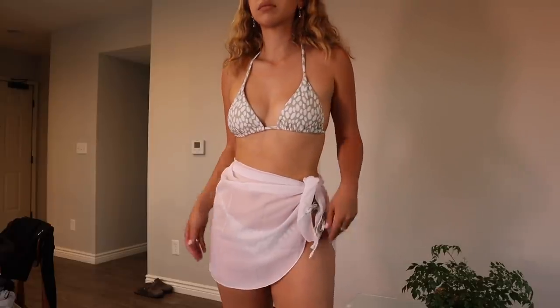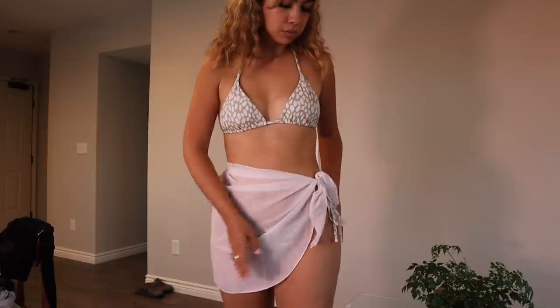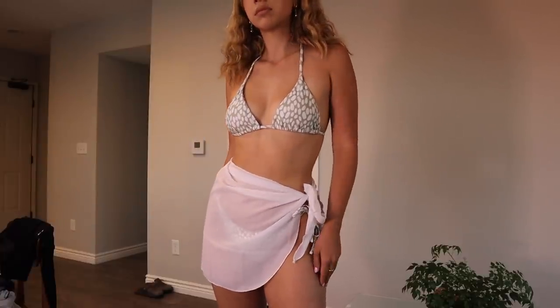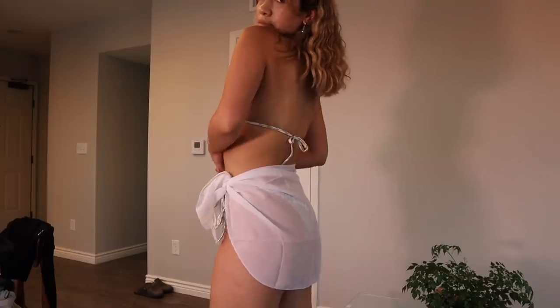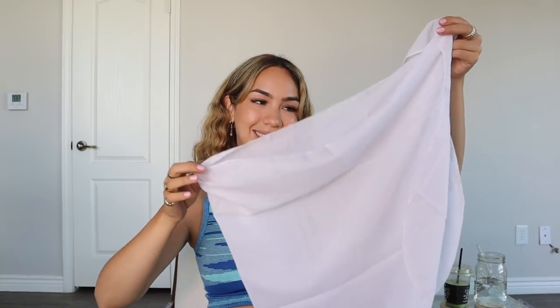Next up, another thing I'm loving for this summer are little wrap skirts to wear over your bathing suit. I think they're the perfect little cover-up, especially if you're on vacation — just wear them to the pool or the beach. They're very easy to take on and off and they just look so cute with your bathing suit, whether it's a bikini or a one-piece. We have one in white and one in black. I really wanted the white one because it'll go with any colorful bathing suit, and white just makes you look super tan.